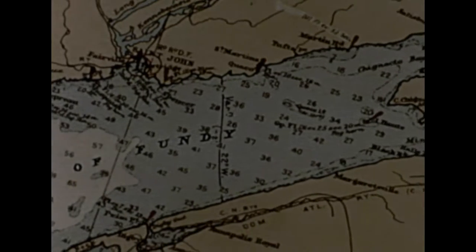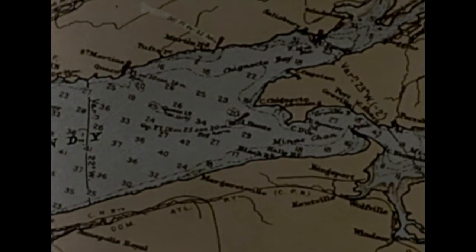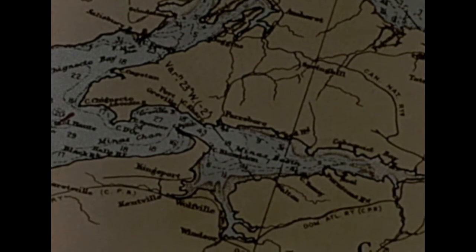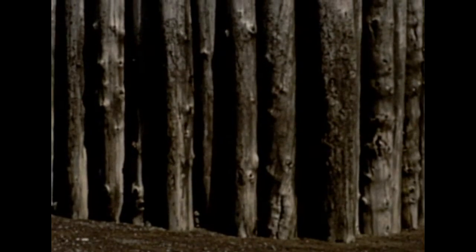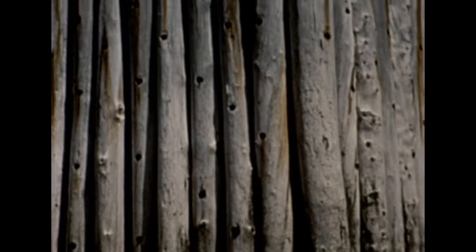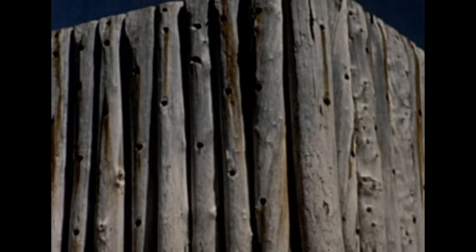Near the northern end of the Bay of Fundy, the tidal range becomes tremendous — 50 feet in one locality. A pier 30 feet high is not only dry at low tide, but it may be separated from the retreating water by a half mile or more of beach.